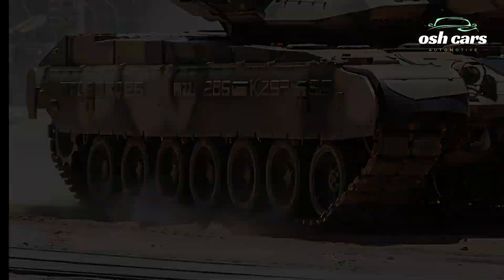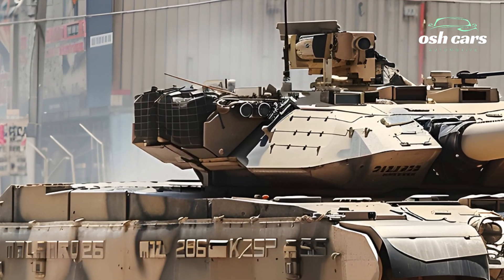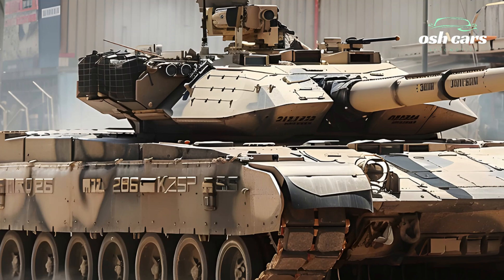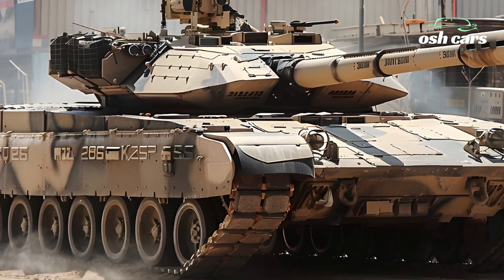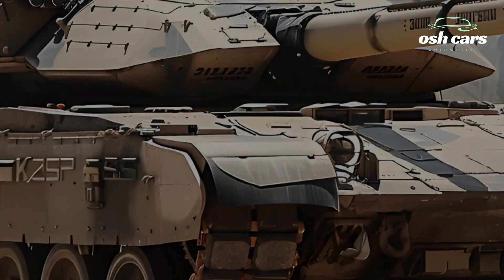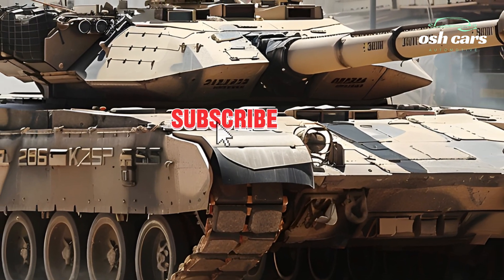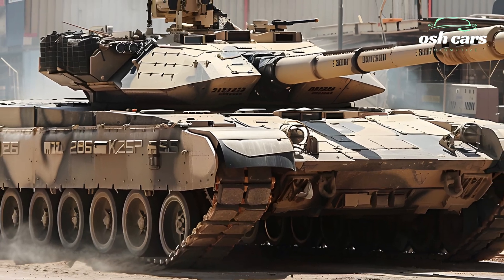Ensuring unmatched performance in the face of evolving threats. At the heart of the M1A2SEP Abrams is its 120mm XM360 smoothbore cannon, an upgraded weapon system that delivers exceptional firepower and precision. The cannon is capable of firing advanced munitions.